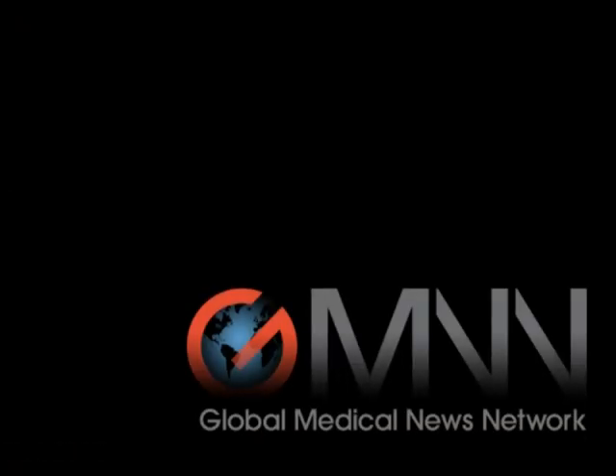That's a great tip. Thanks for talking with us today. My pleasure. This is Carrie Wachter reporting for Global Medical News.